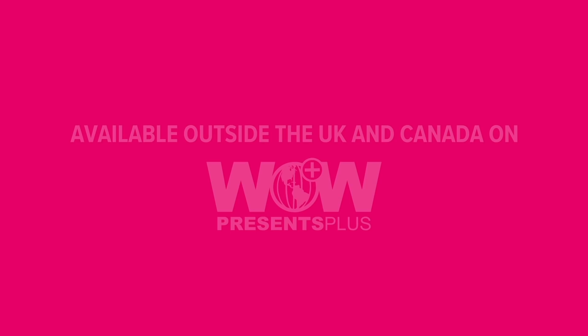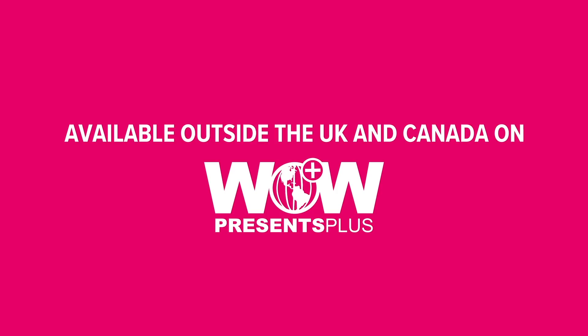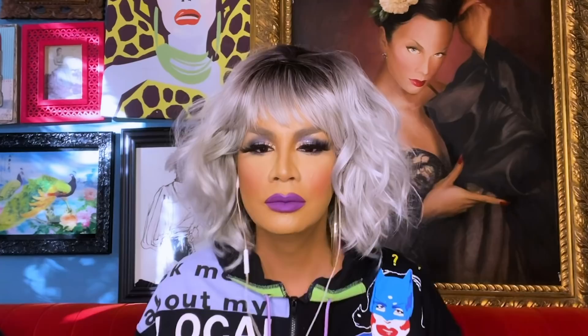Catch all new episodes of RuPaul's Drag Race UK Season 2 on BBC iPlayer every Thursday night. And if you live outside of the UK and Canada, you can always catch Drag Race Season 2 UK edition on WOW Presents Plus. Bye, bitch!